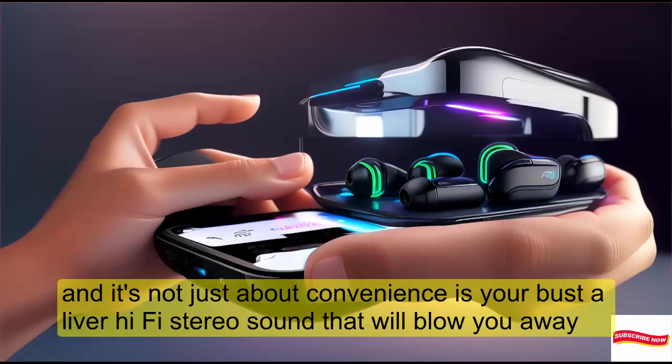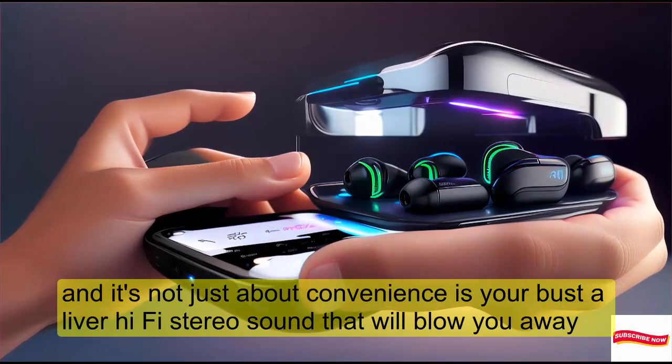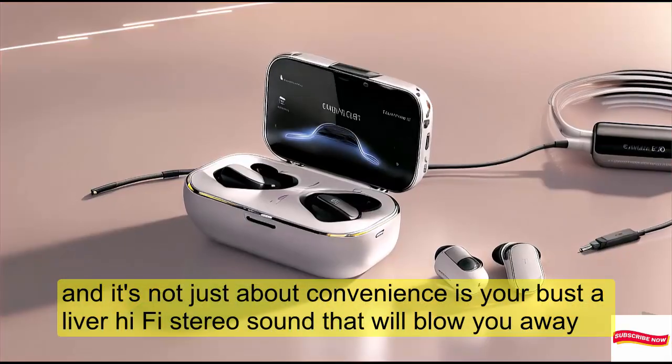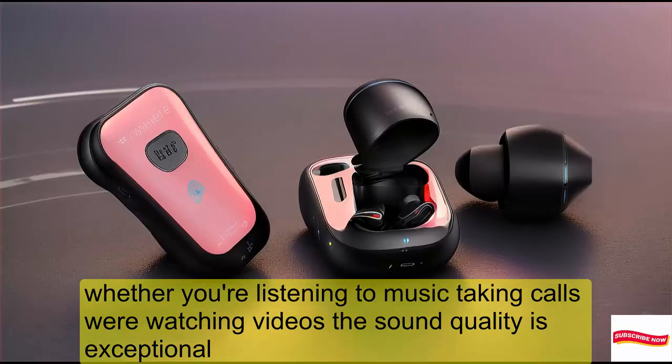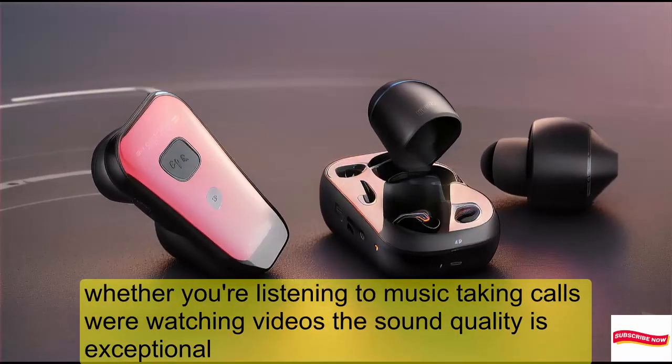But it's not just about convenience — these earbuds deliver Hi-Fi stereo sound that will blow you away. Whether you're listening to music, taking calls, or watching videos, the sound quality is exceptional.